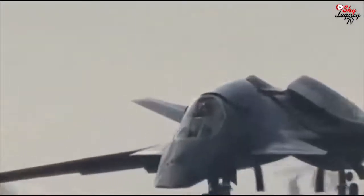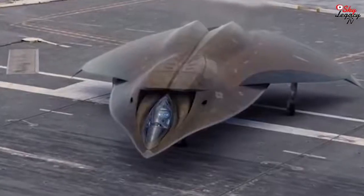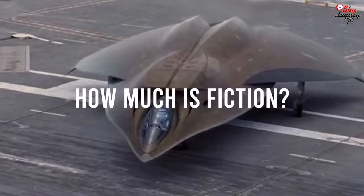With an interesting switchblade wing design and stealth characteristics, perhaps the military is working on something quite similar. Today we are going to take a deep dive on the FA-37 Talon and how much is fact and how much is fiction.